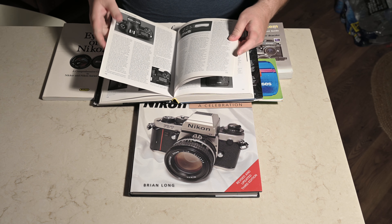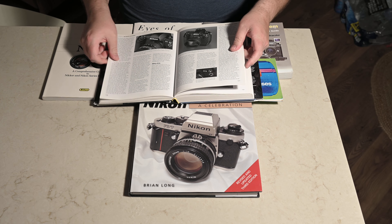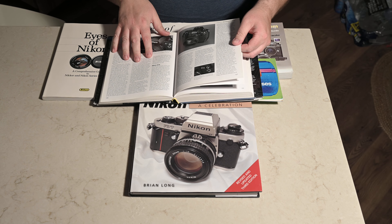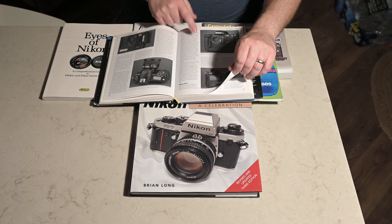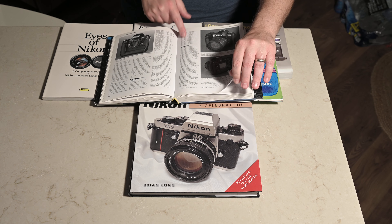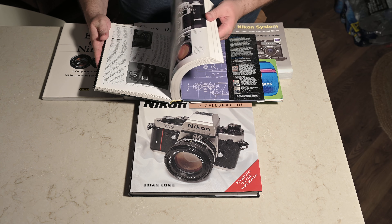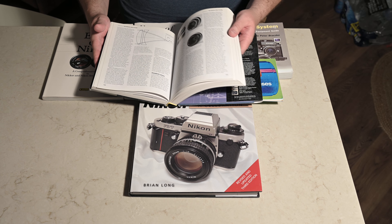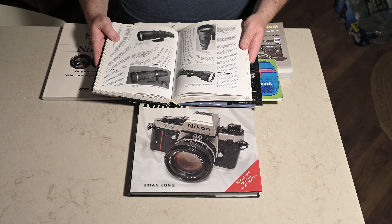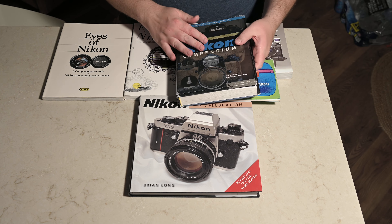It starts with the D1 — about six pages on the D1, then the D1X and D1H, then the D100 — and it really gives you the story with a few color pictures as well. Most of it is black and white, but this is just a great book to have because it really gives you the story of Nikon and their products. Highly recommended.